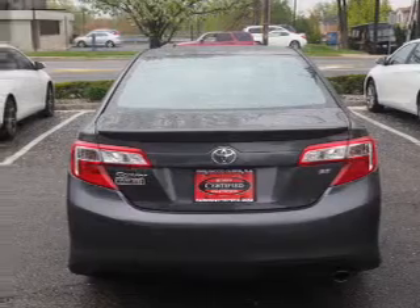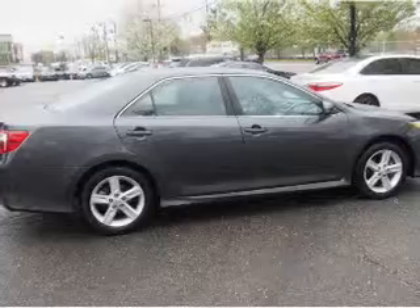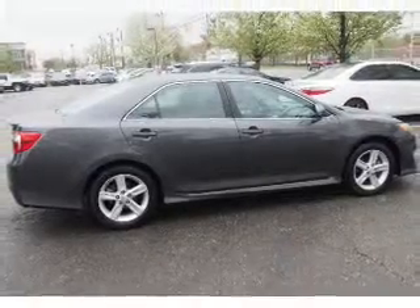The features include a power sunroof, a spoiler, keyless entry, independent suspension, brake assist, traction control, stability control, sports suspension, daytime running lights, and anti-lock brakes.